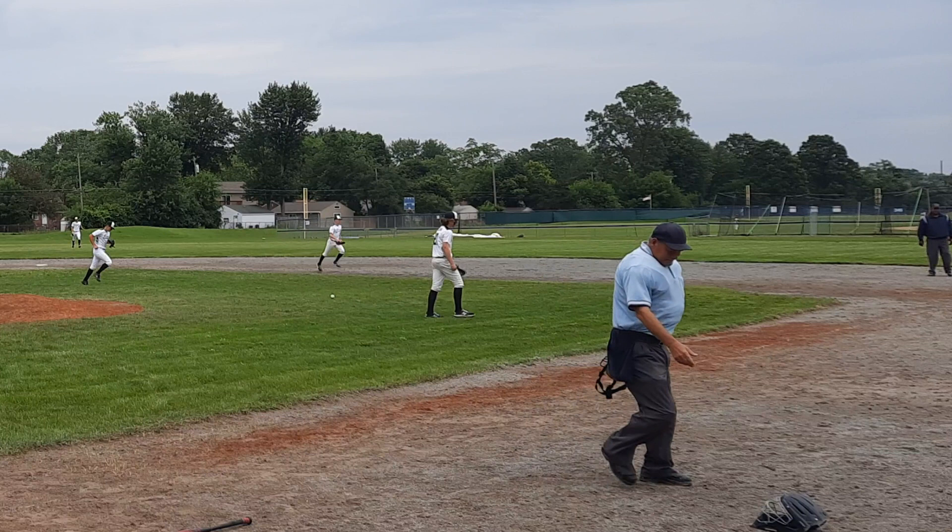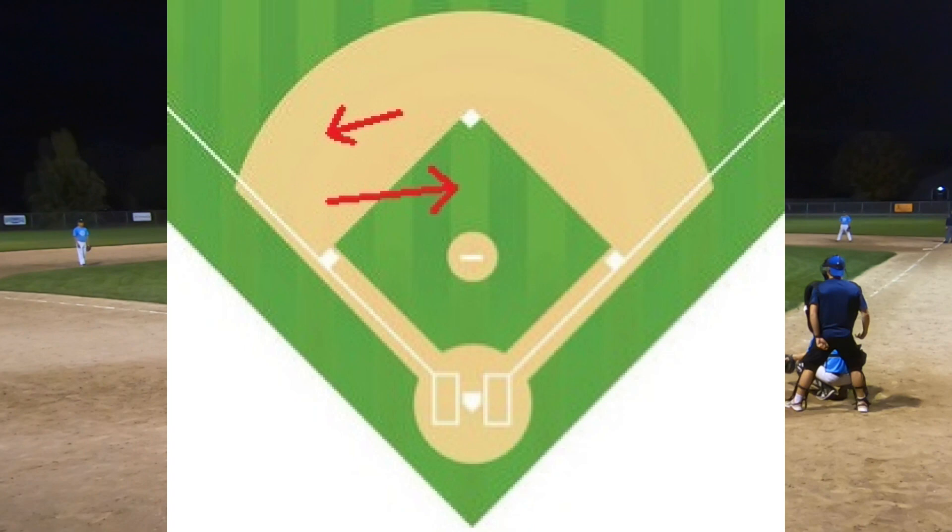If the ball gets past him, the shortstop takes this route and fields the ball deeper, but needs to stop, set, and throw to get the out at first.